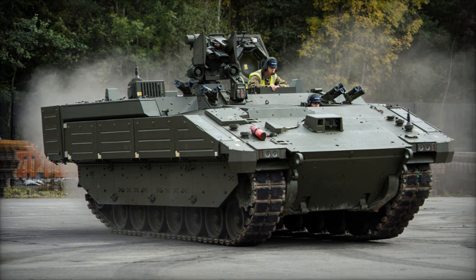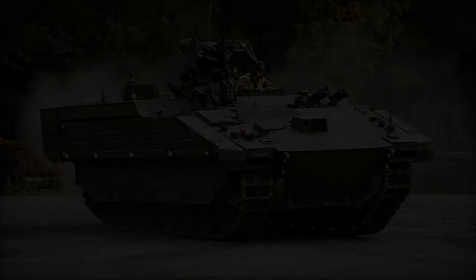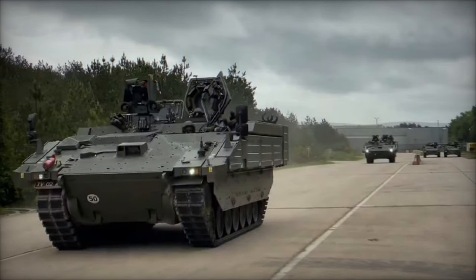The vehicle is armed with a Kongsberg Protector remote weapon station, featuring advanced capabilities such as detached line-of-sight (DLOS) for precise targeting and a thermal imager for enhanced visibility in various conditions.